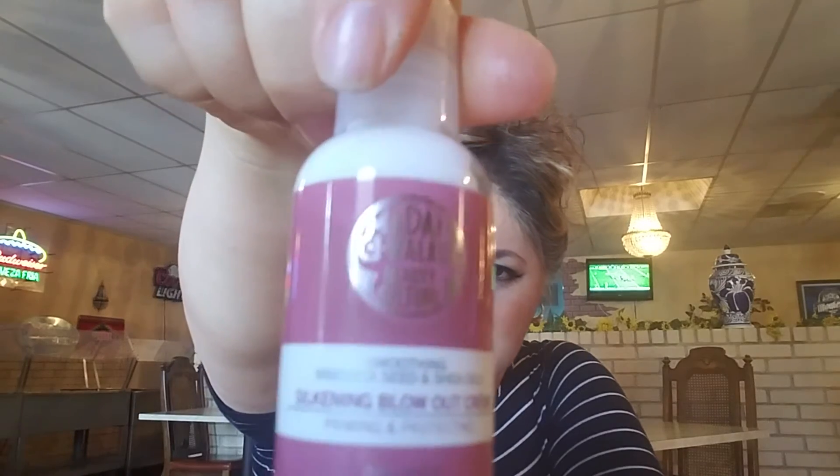Silkening Blowout Cream — smoothing seed and shea oils, priming and protecting. That's a hair product. I hardly ever blow dry my hair — my hair is a mess and I need to go get it done. I keep missing my hairstylist. What I usually do is wash it at night and style it in the morning so I don't have to blow dry. But I'll try this.